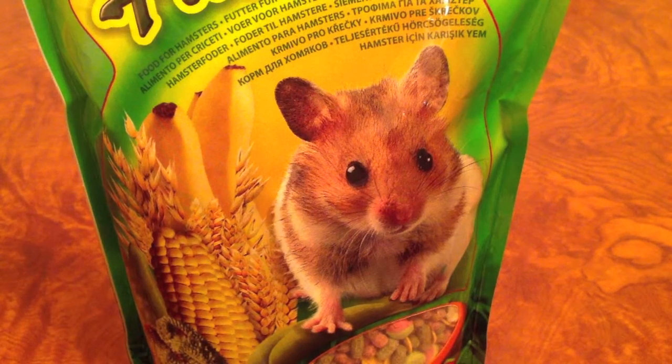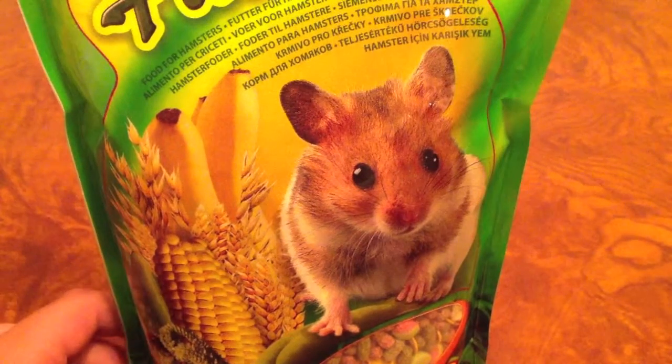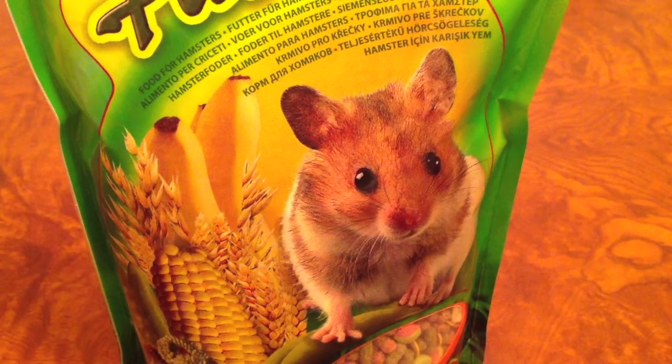Hi guys, it's Mike's Hamster Guide, and today I want to show you a new hamster food. I don't buy new food often because my hamster doesn't really enjoy it.